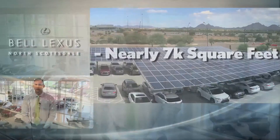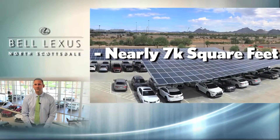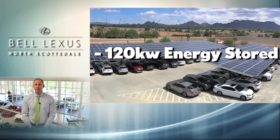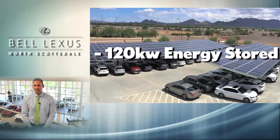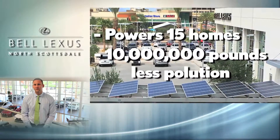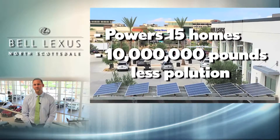Next, energy consumption and regeneration was planned and implemented with a purpose. We have nearly 7,000 square feet of solar panels in our parking area. Not only do they supply much-needed shade for our customers' vehicles, but they deliver over 120 kilowatts of energy for the building. Just this system in its lifetime will power the equivalent of over 15 homes and save over 10 million pounds of pollution from going into our atmosphere.